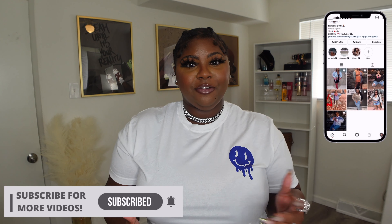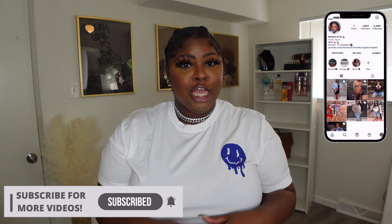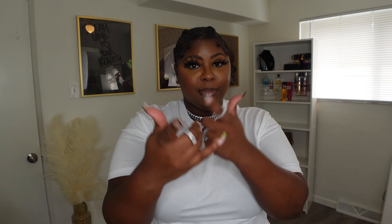Hi besties, welcome back to my channel. If you're new here, hey girl, my name is Miracle, and if you're returning, welcome back. I know y'all super excited because y'all saw the title. I know so many people clicked on this so fast because I haven't posted a haul in about two freaking months, and I'm so sorry. Tell Shein to really sponsor your girl, because the looks are just becoming.